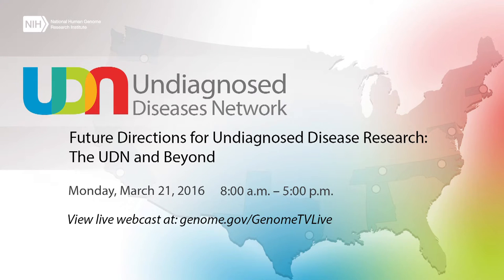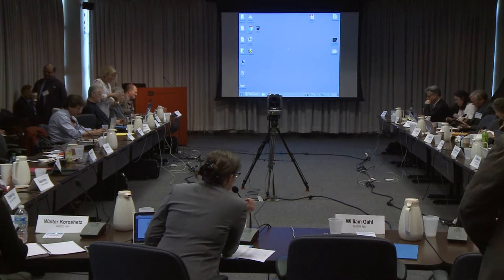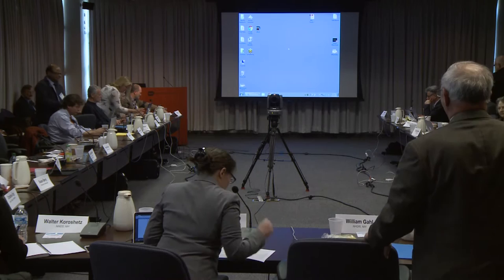If everyone could take their seats, we'll now get started with our panelist discussions. We have four speakers who are going to be presenting brief five-minute comments on some topics and what they've heard so far, to get some different perspectives on today's discussion. We're going to start off with David Flannery. We'll go through all four panel discussions in a row, and then have some time for discussion afterwards.